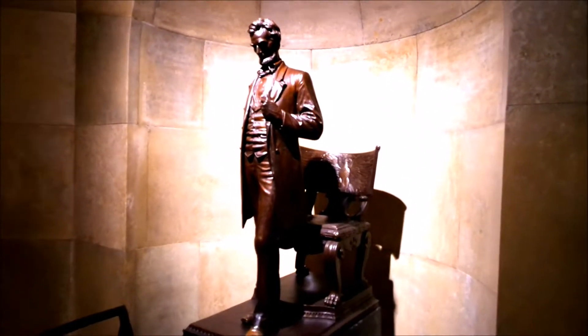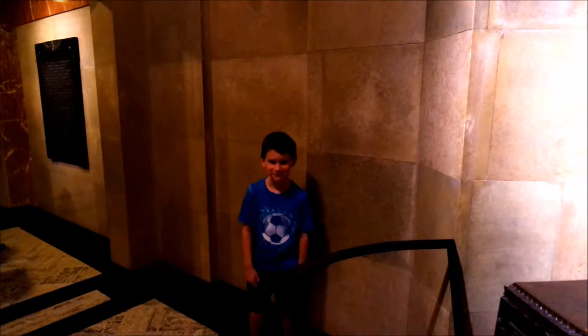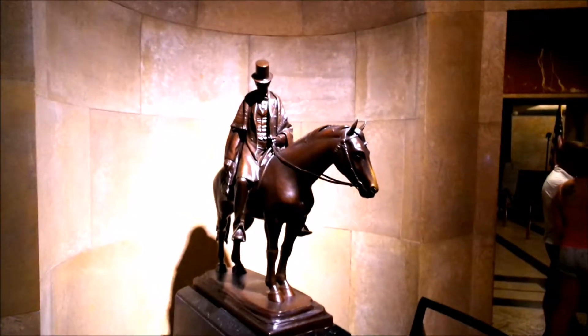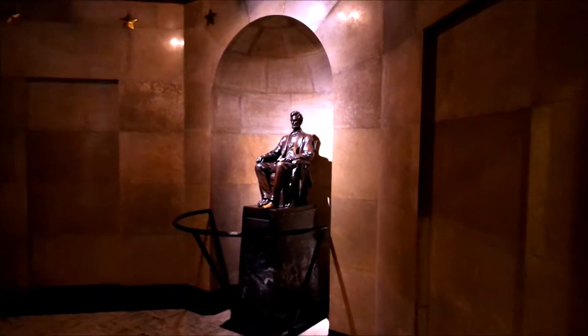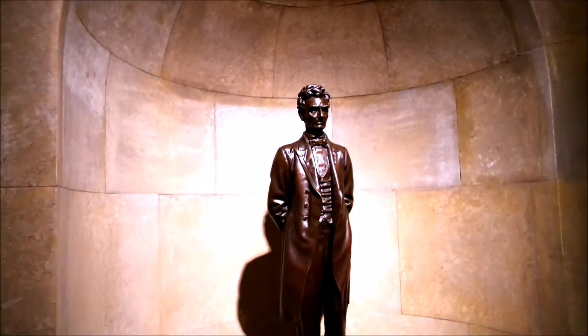There's Abe. Do that again, Caleb. Nice. That's where he's buried — right there. More statues of Abe. Another corridor.